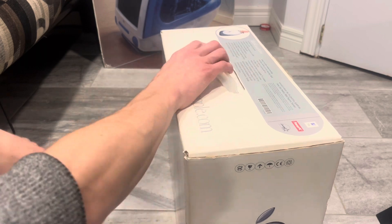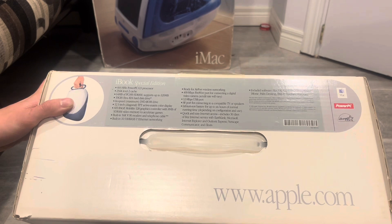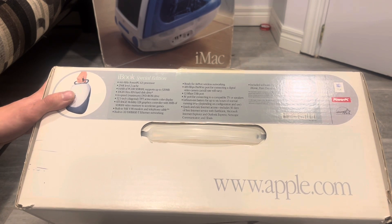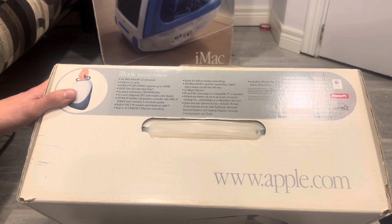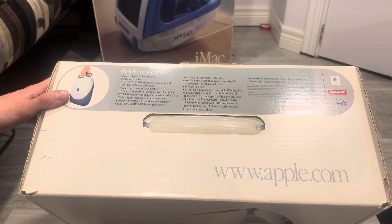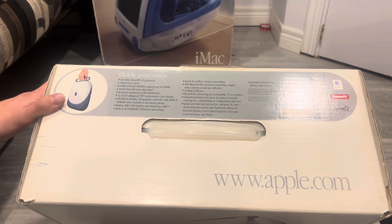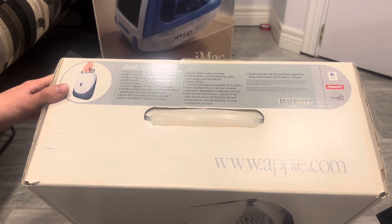I wasn't going to immediately flip it, and he knew that. Now, that being said, I have done that one time with a boxed clamshell. This is the second boxed clamshell I've ever had. The first one was a key lime. I bought it and I thought I was getting scammed because I bought it from three provinces away. The guy would only e-transfer — he didn't want to use PayPal. And once I paid him, I never heard anything again. I messaged him asking if he'd shipped it, didn't hear back. It was a $200 gamble, but it is what it is.